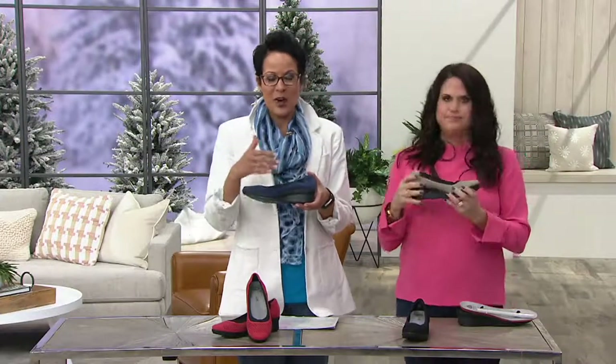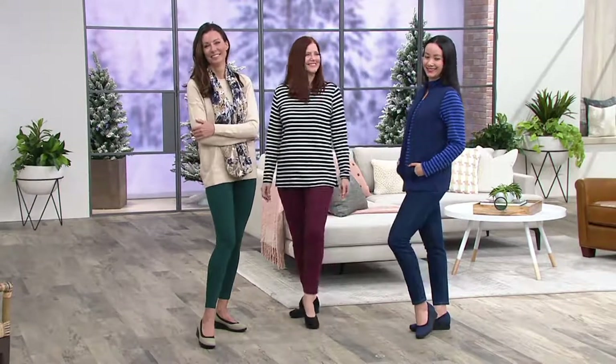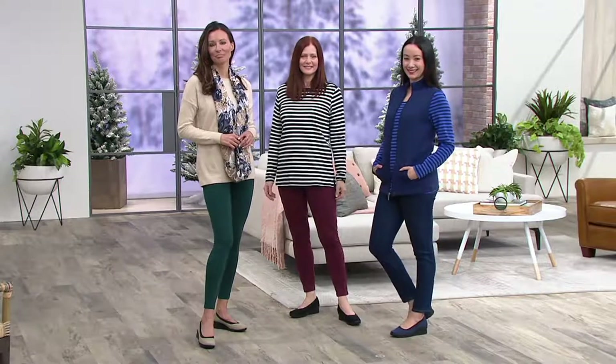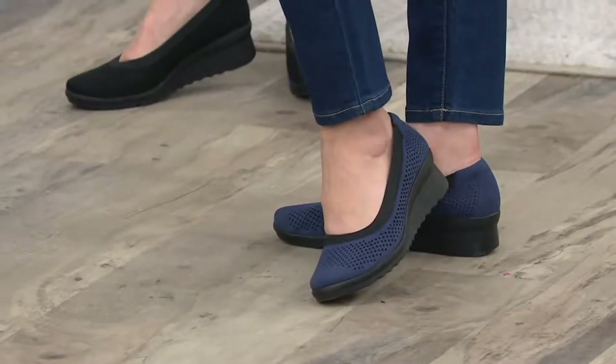When you wear a wedge and you put it on with trousers or your jeans or a skirt or a maxi dress, you just feel a little bit more dressed up. You look a little bit prettier, a little bit more ladylike. There's a femininity to wearing something that lifts you just a little bit. I love the perforation we are seeing through.